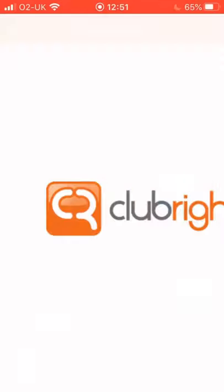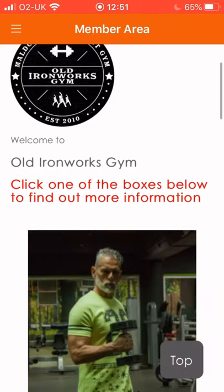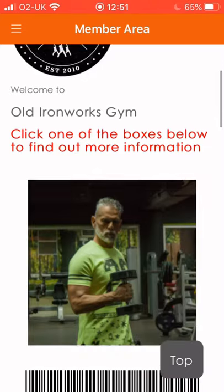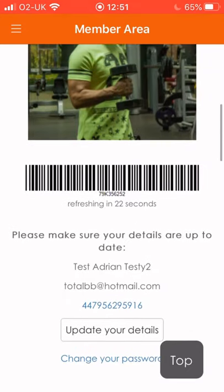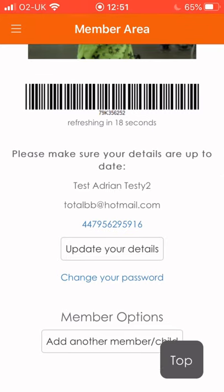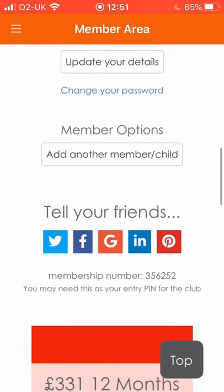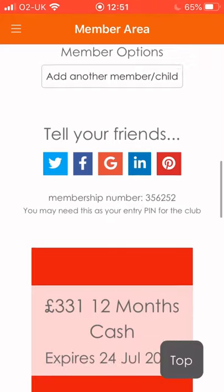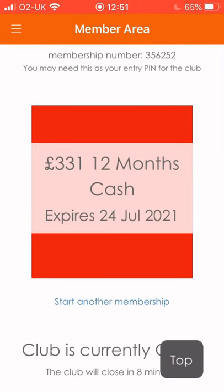All right, all I'm going to do now is just log in to my members area of the app. And what can you do on here? First of all, you'll see your picture of yourself — there's a picture of me. And underneath that is the barcode that you would use to scan into the gym. There's your details, email address, and your telephone number.